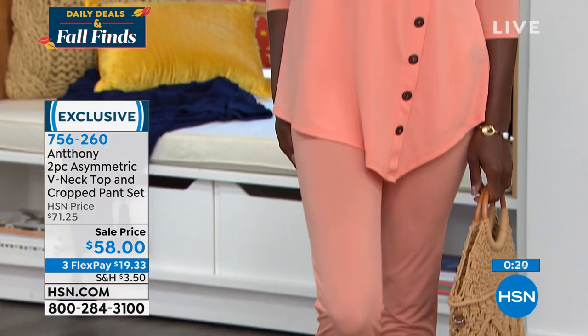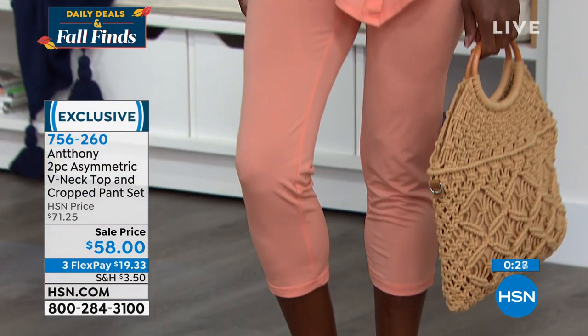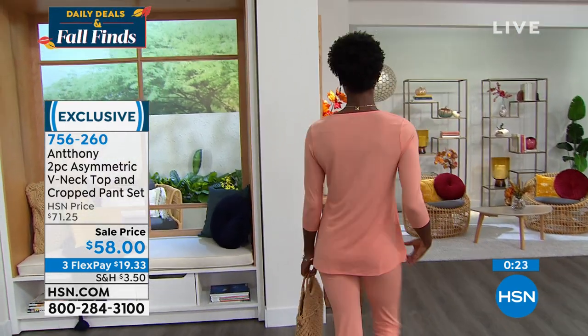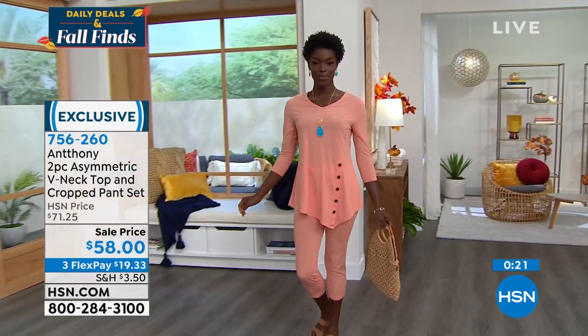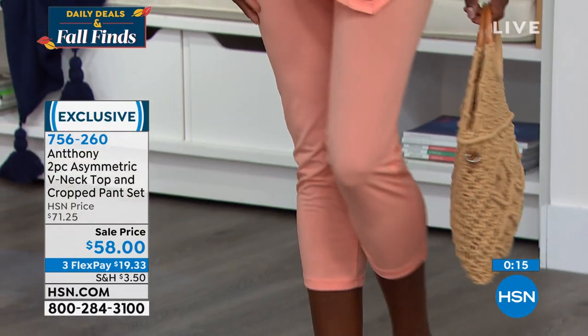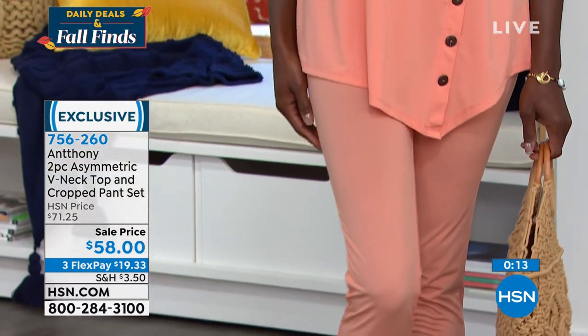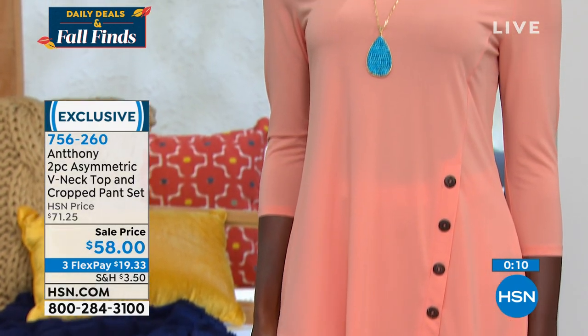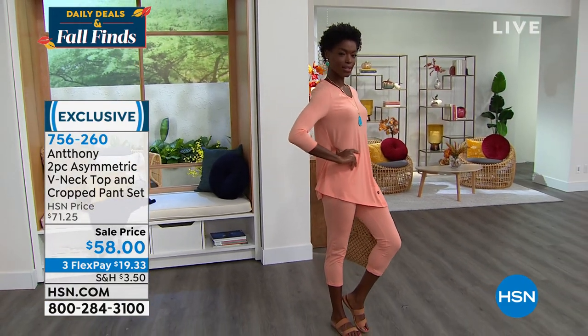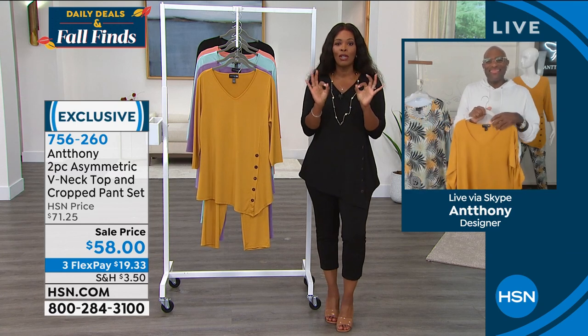Anthony reads your comments and reviews. When you say you want an easy fit, three-quarter sleeves, something transitional — you've got it all right here. Call in or shop on HSN.com — item number 756-260. Anthony will be back tomorrow morning at 8am with Debbie on Obsessed with Style.